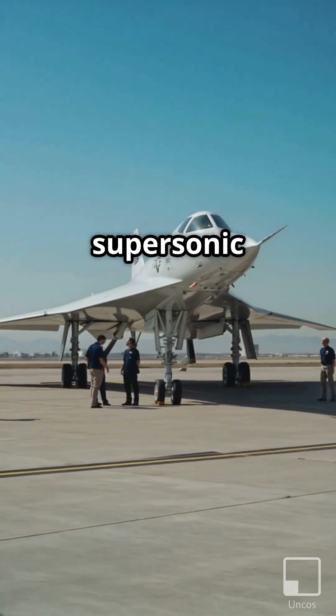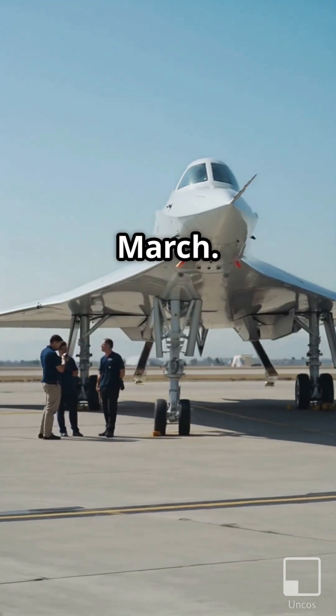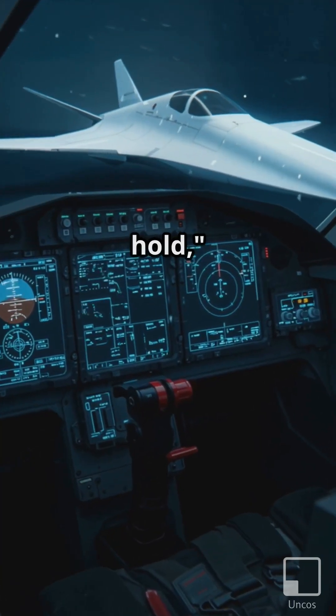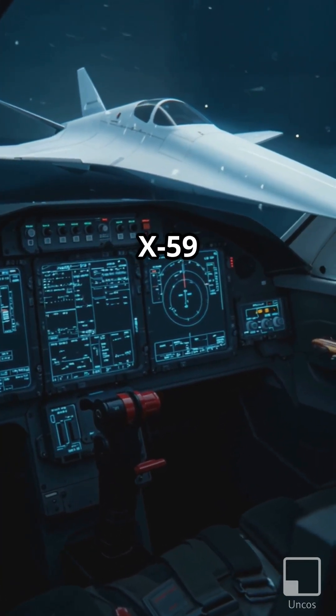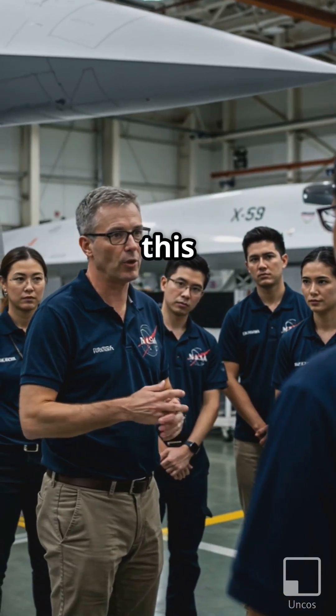NASA's new X-59 supersonic jet is a step closer to flight after passing an important ground test in March. Known as engine speed hold, the test ensured that the X-59 can maintain a specific speed when it flies for the first time later this year.